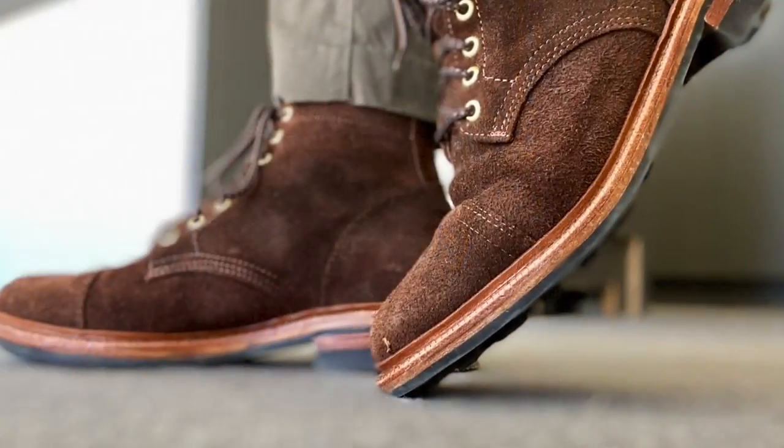Today I'm going at it hammer and anvil looking at the Red-Wing Blacksmith in Copper Rough and Tough. This is the Red-Wing Blacksmith boot model 3343 in Copper Rough and Tough oil tanned leather. It's made by Red Wing Shoes, which was founded in 1905 and based in Red Wing, Minnesota in the USA. Red Wing is a huge company with a huge range of models, not just in their heritage range but also in their modern technical work boots range. For those of you who do care, their heritage boots like the Blacksmith continue to be made in America.